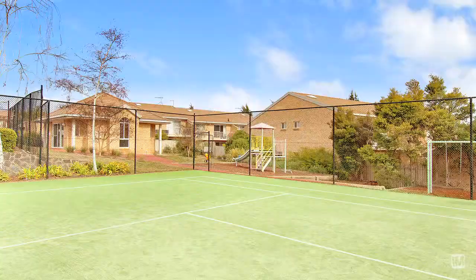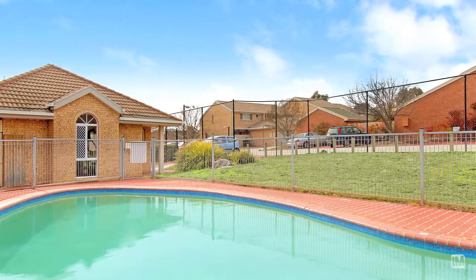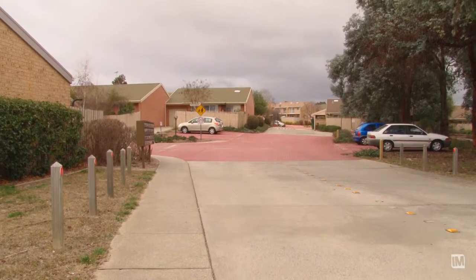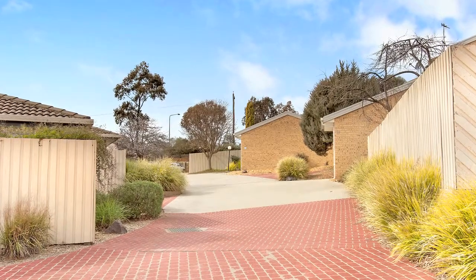The Beachwood Complex here in Floree is definitely going to suit your younger, more active lifestyle type people, being that the complex is almost like a resort. You do have a tennis court, a pool and a gymnasium. It's definitely a really well maintained complex with lovely gardens and bushes and a mixture of different types of dwellings.